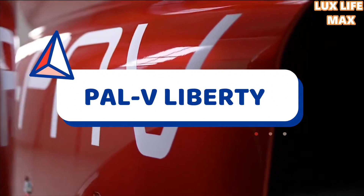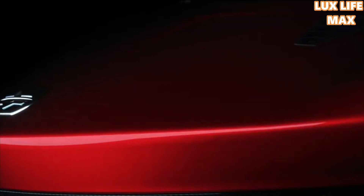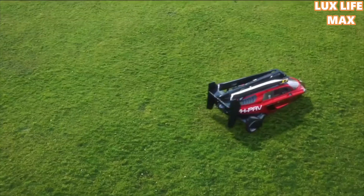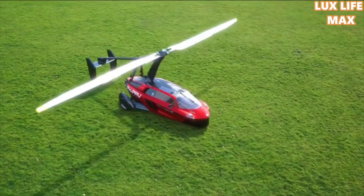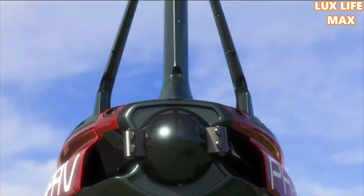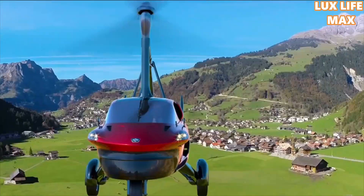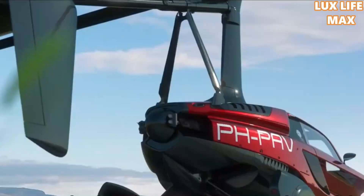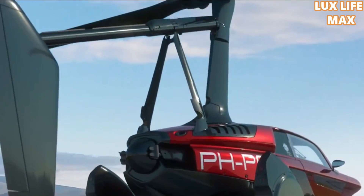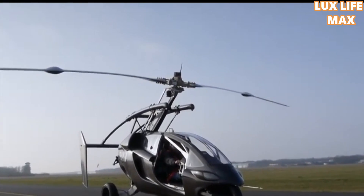PAL-V Liberty: With its Dutch engineering and Italian design, it is one of the best products of Europe. Designed to seat two people, it has a maximum take-off weight of 910 kilograms and can fly at 160 kilometers per hour. The 100 HP supercar can cover a maximum range of 500 kilometers, with fuel lasting 4.3 hours at maximum capacity. Being a gyroplane, the blades are powered by the wind. While the idea first struck the makers in 1999, 2017 marked the public launch of PAL-V Liberty.